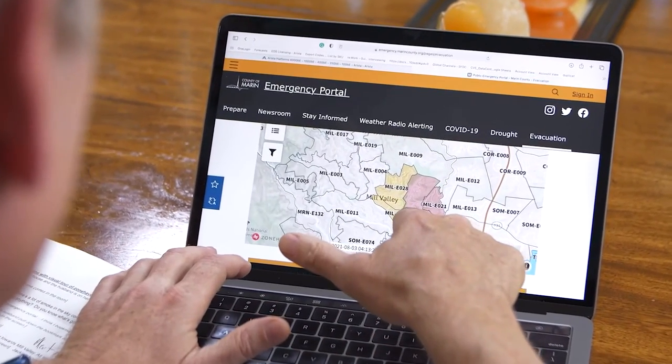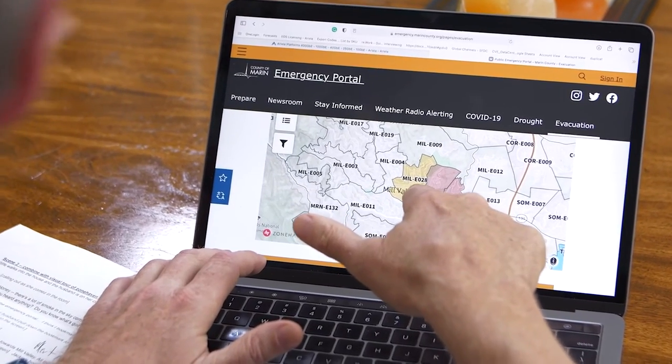Lookit, they're evacuating these two areas. Doesn't anybody live near there? Yeah, she lives right up there. Did she sign up for Alert Marin? I don't know — I've got to give her a call. She's got to get out of there now. And we've got to get our go bag and just be ready.